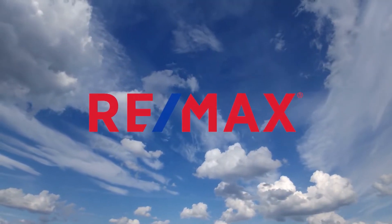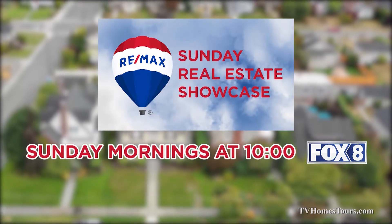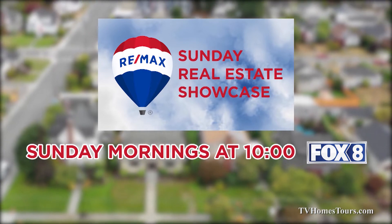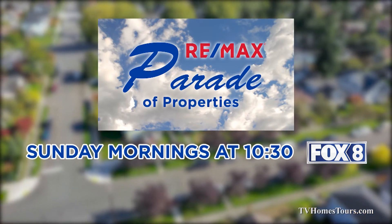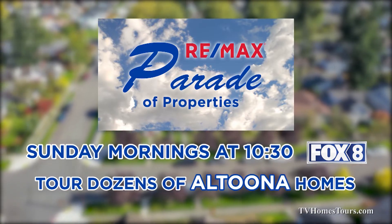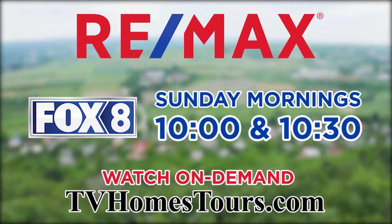RE-MAX lets you tour dozens of real estate opportunities in the Johnstown and Altoona areas without leaving your couch. Watch the RE-MAX Sunday Real Estate Showcase Sunday mornings at 10 on Fox 8 to tour dozens of great Johnstown listings. Then stay tuned to Fox 8 at 10:30 for the RE-MAX Parade of Properties, highlighting dozens of great finds in the Altoona region.